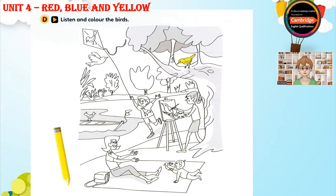Can you see the bird in the tree? Yes. Good. Colour it yellow, please. Pardon? Colour the bird in the tree. Colour it yellow. Can you see the yellow bird? This is an example.